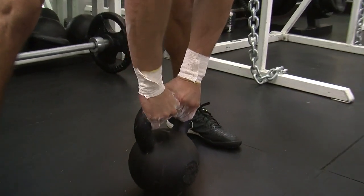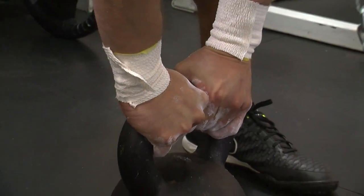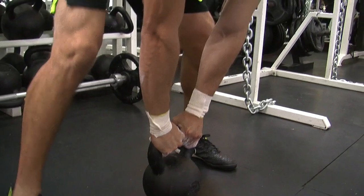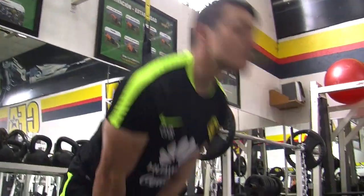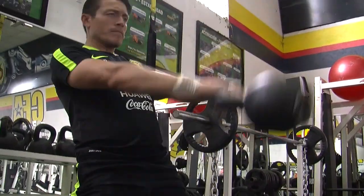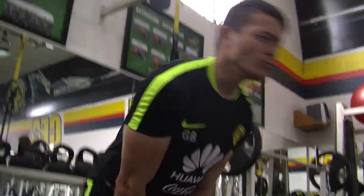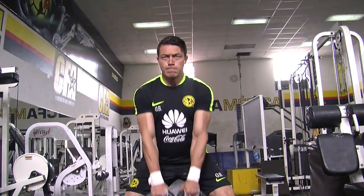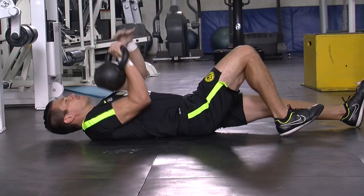También tenemos un implemento que es sumamente antiguo, pero ha vuelto otra vez a ser cool, que son las pesas rusas, también conocidas como kettlebells. Es un implemento muy versátil que nos permite realizar infinidad de movimientos que nos van a ayudar a desarrollar la fuerza, potencia, movilidad y estabilidad, dependiendo de la variante que le damos.